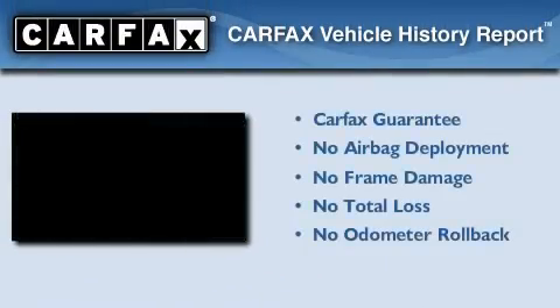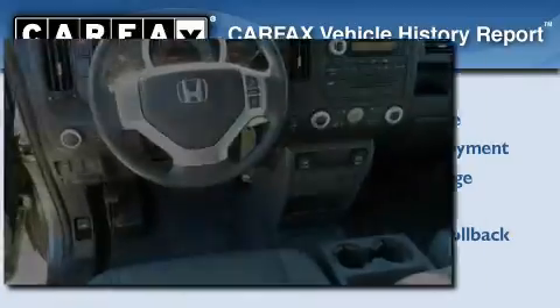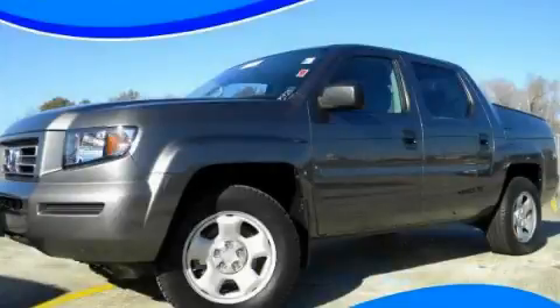Not to mention that this Honda qualifies for the Carfax Buyback Guarantee. Please call us today for more information on this great vehicle.